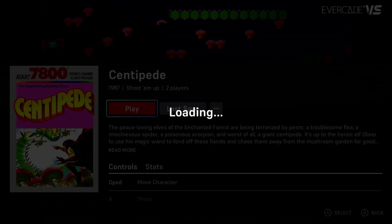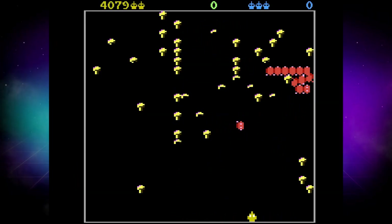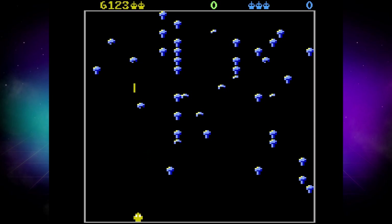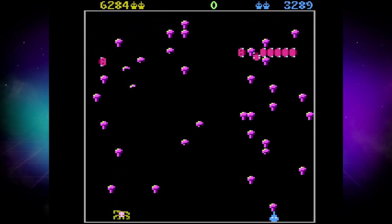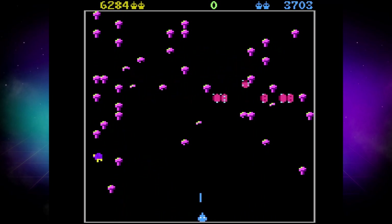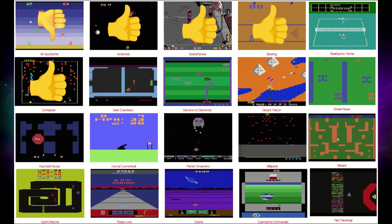Number five: Centipede. If you want to know my thoughts on Centipede for the 7800, just take my review of Asteroids in the same cart and replace the game title. I love Centipede — it's a quintessential Atari game. And much like Asteroids, it's one of those games that even the pared-down version was a reasonable facsimile of the arcade version, and the 7800 version brings us closer to parity with the arcade game. Thumbs up on both handhelds.